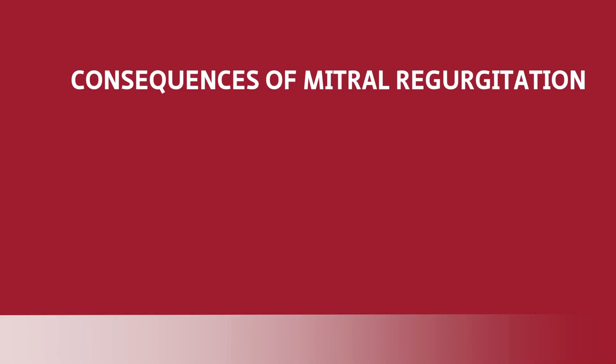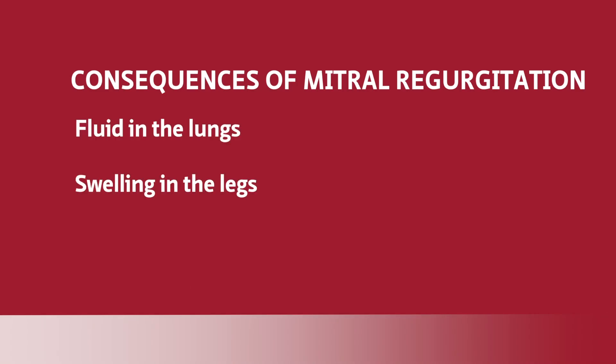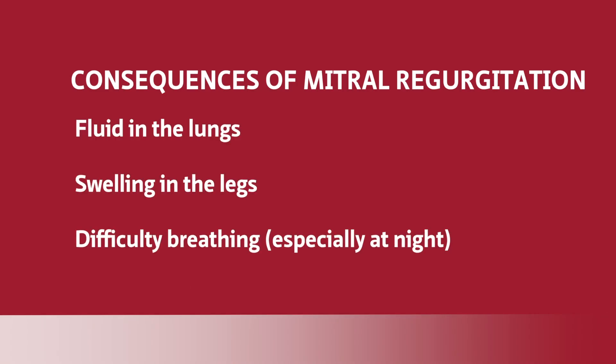People get hospitalized with fluid in their lungs, they get swelling in their legs, they have a difficult time breathing, especially at night when they're sleeping.